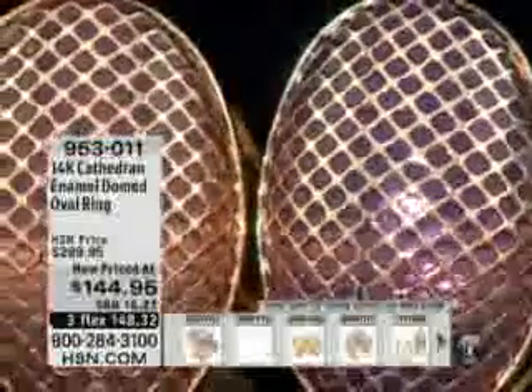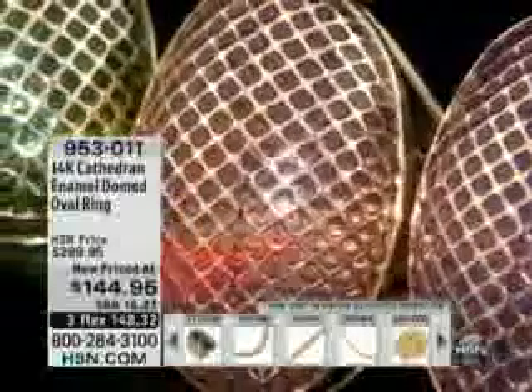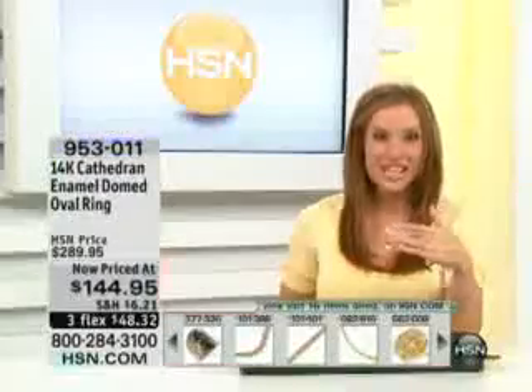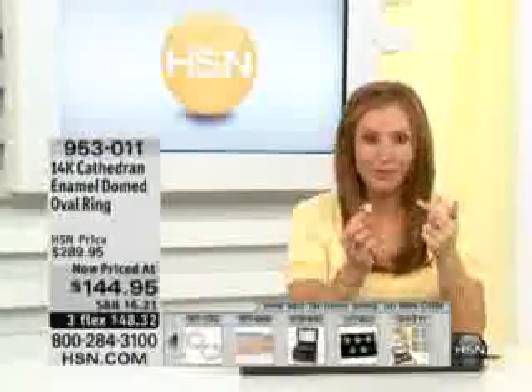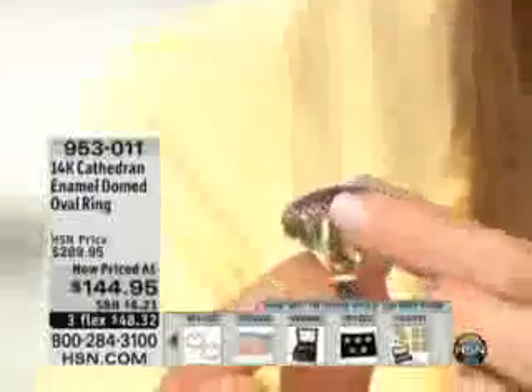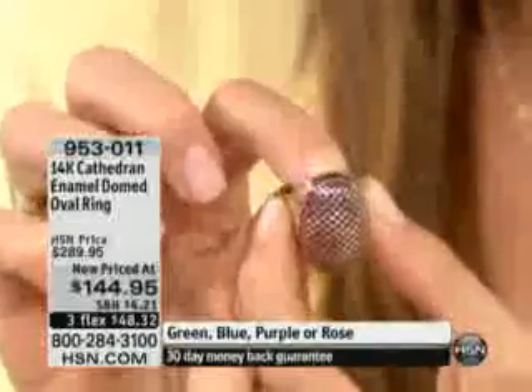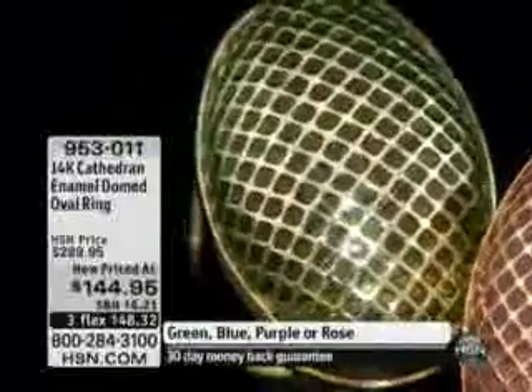This is just beautiful at only $48.32. Again, sizes 5 through 10 available. It's 14-karat gold — did you see the size of the shank? That is a lot of gold, and it goes all the way around. It's like a big basket — it just reminds me of an Easter egg basket with one big Easter egg in it. It's down from $289 to $144. The item number is 953011. Very colorful, very fun — enjoy!